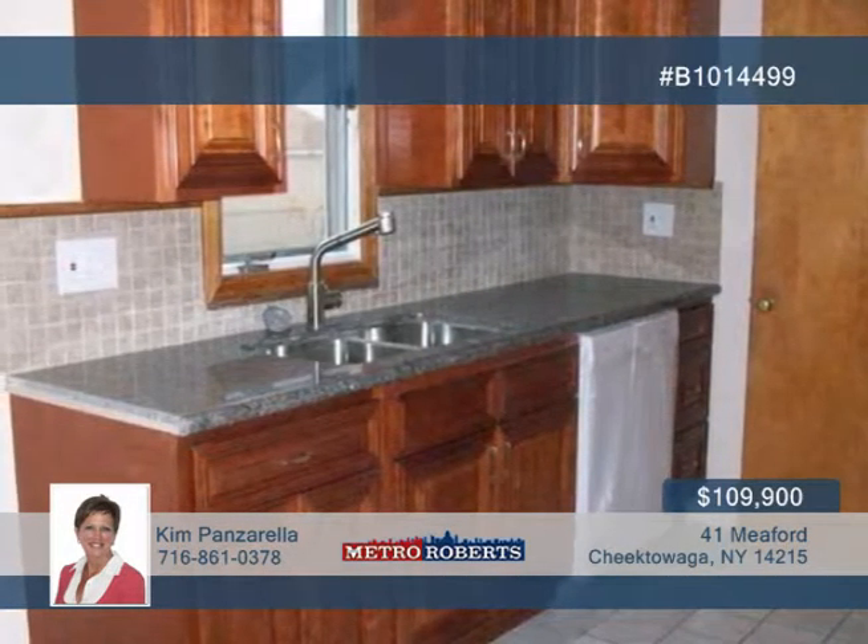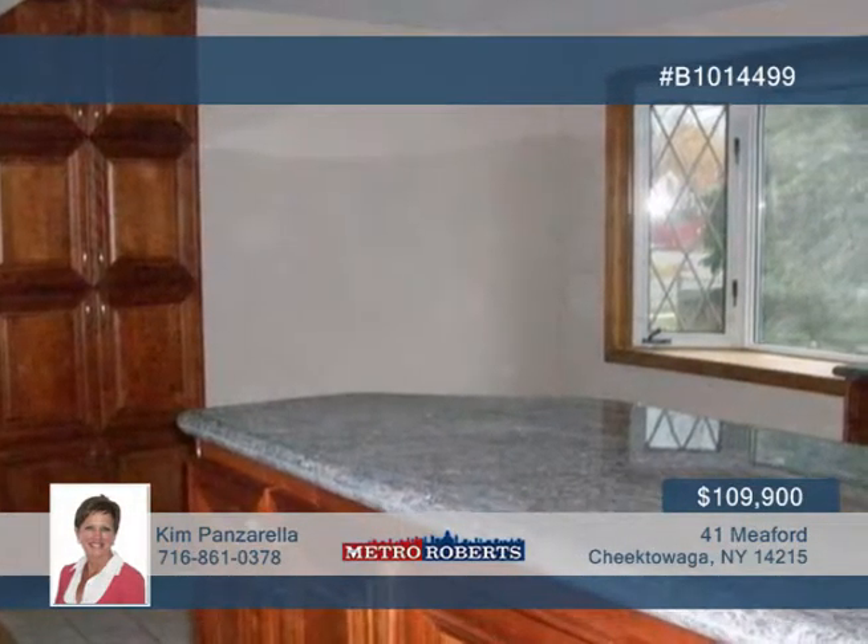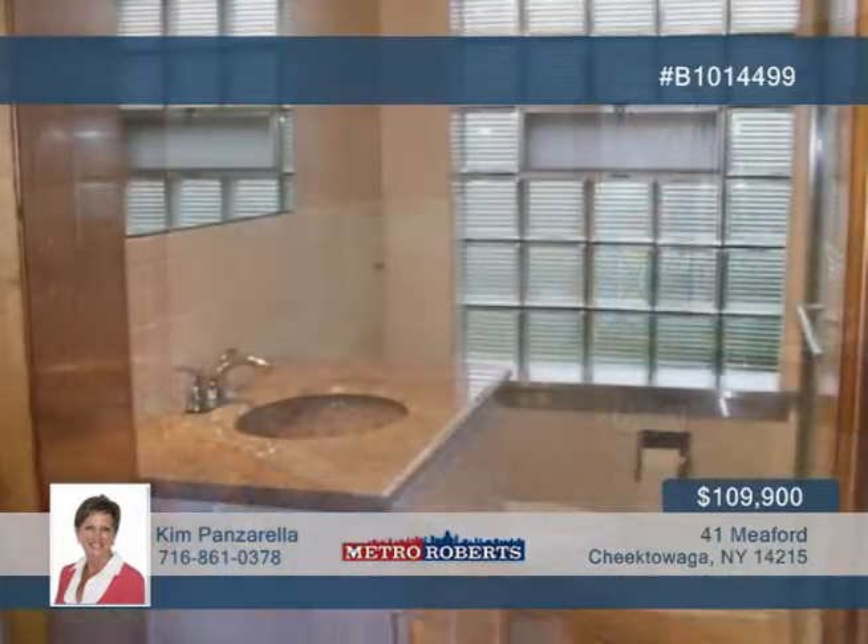The interior shows off a kitchen with beautiful cabinets, granite countertops, stainless steel sink, ceramic backsplash, and dishwasher.